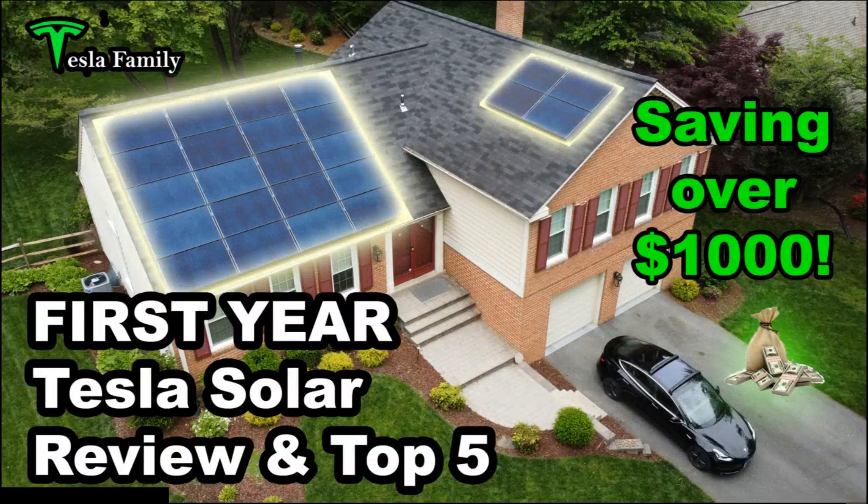Before we get started with the Powerwall six month performance review video, I want to plug a few of my other videos here that you may find interesting and helpful. Starting off with my first year Tesla solar review and my top five favorite things about Tesla solar. This is a fun video I put together last summer, and if you're interested in learning more about Tesla solar, definitely check out this video at the link above.